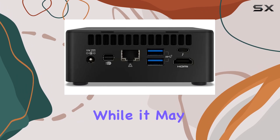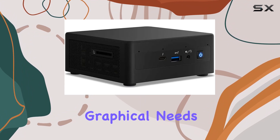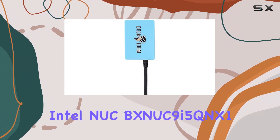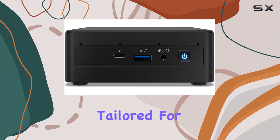While it may not be a gaming powerhouse, it's more than capable of handling business-related graphical needs. Overall, the Intel NUC BNUC9i5QNX1 stands out as a reliable and compact solution tailored for business users.